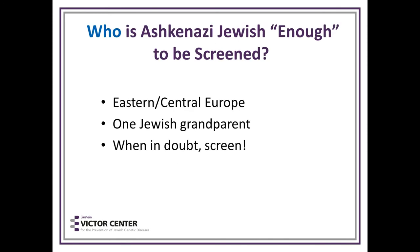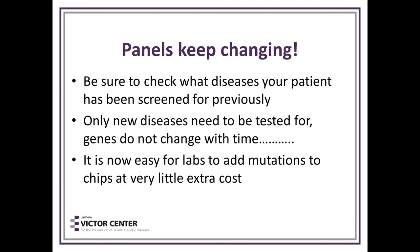Who is Ashkenazi enough to be screened? Anyone of Eastern and Central European origin with one Jewish grandparent. You can't go by Jewish last names anymore — it could be any last name. Our premise is: when in doubt, we screen.